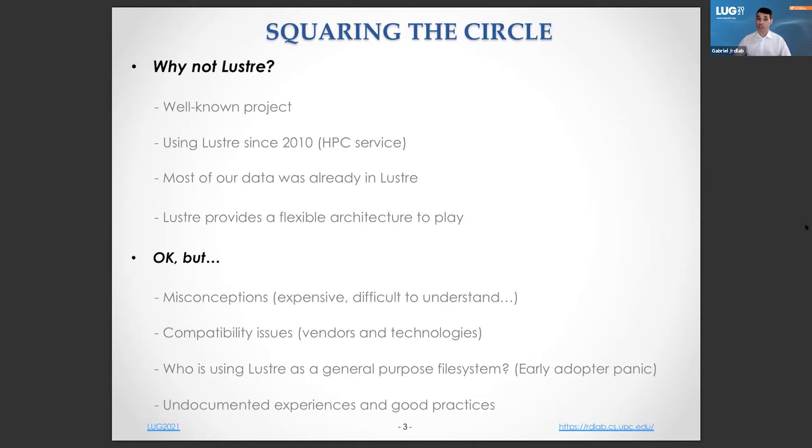We make experiments and share ideas with other fellow IT services as a way to learn new points of view. Most people liked this concept, but at the end they didn't dare to step up. After some deep discussions, we found that usually misconceptions about Lustre were at the bottom of the reluctance — for example, that any Lustre setup must be expensive, that the Lustre architecture is difficult to understand, or concerns about compatibility with existing hardware. But the number one concern was always: who is using Lustre as a general-purpose file system, and what are the how-tos and documentation that explain successful stories? And this is what this presentation is about.